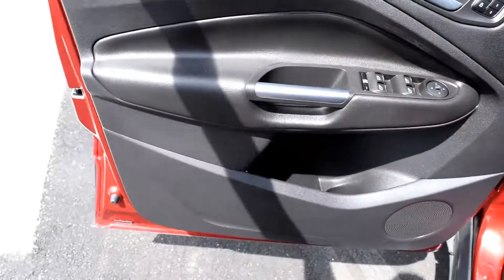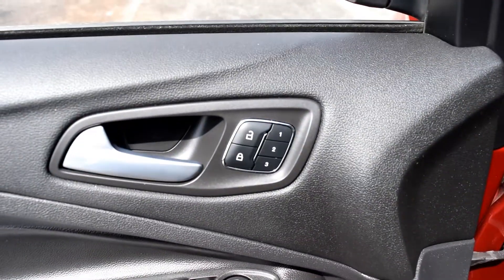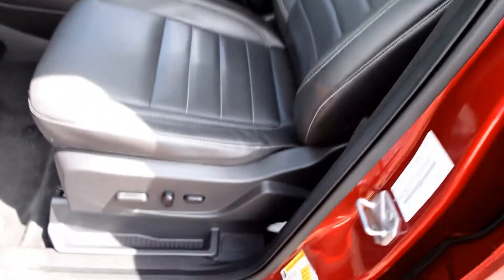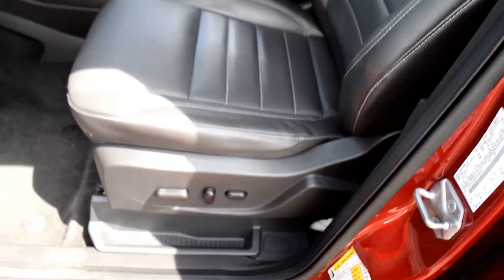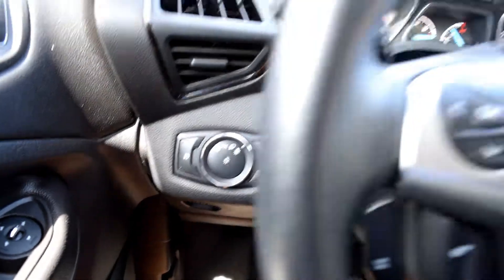Take a peek up front. Power mirrors of course, memory seats. Looks great. Full lumbar support as well. Auto headlights with fog lamps.